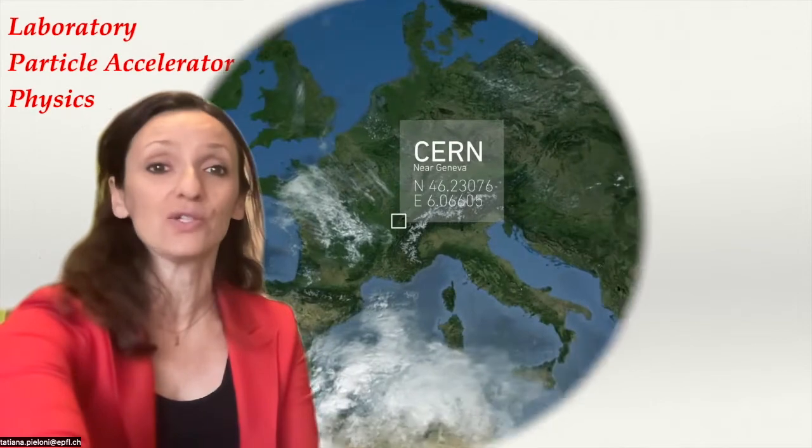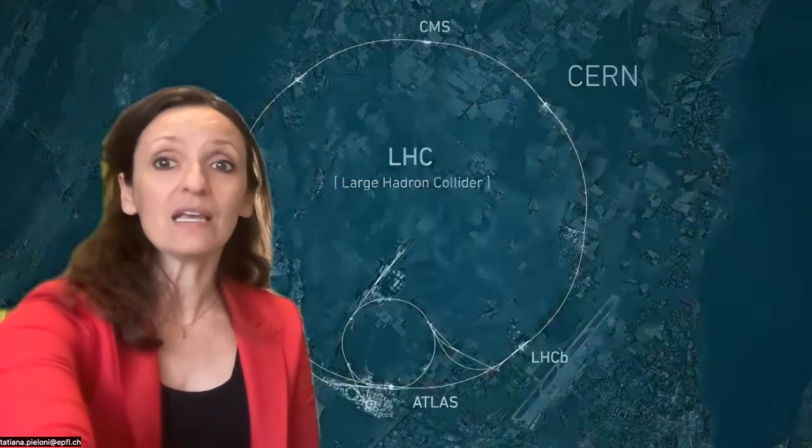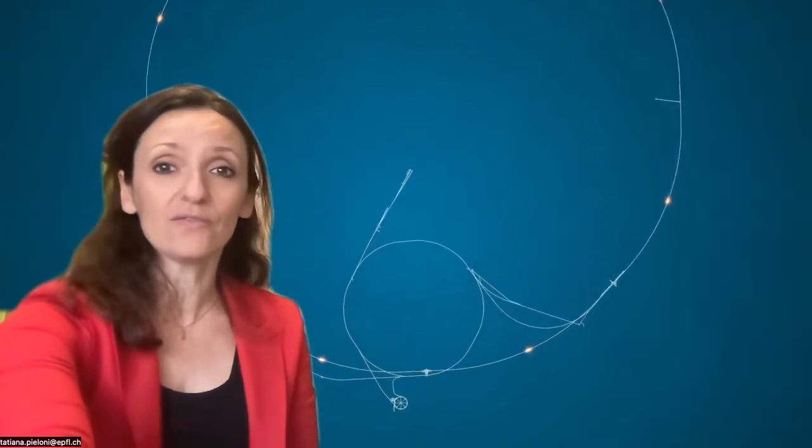My name is Tatiana Pieloni and I'm a scientist at the LPAP. My main expertise is the design and study of high-energy particle colliders. At LPAP, we are extremely lucky since we have almost next door the world's largest accelerator facility for high-energy physics, CERN. In this video, I would like to show you that CERN in Geneva is not only the LHC with its four experiments, but actually it has a very large accelerator complex. LPAP students can have access to these fascinating machines for the TP4 specialization and master projects.